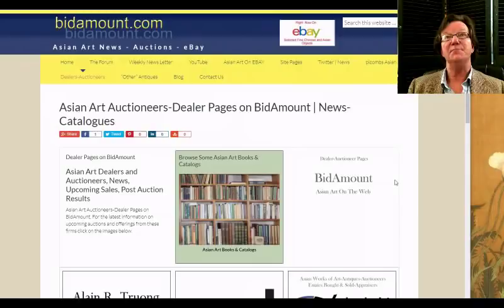Hello, this is Peter Combs from bitamount.com and PL Combs Asian Art here in Gloucester, Massachusetts. Today is May 11th, 2018, and as I mentioned in last week's video, this week we're going to put together something for the upcoming sales for Sotheby's, Christie's, and Bonham's over in London. We're going to look at some of the highlights of the sales today, starting with the Bonham's catalog.